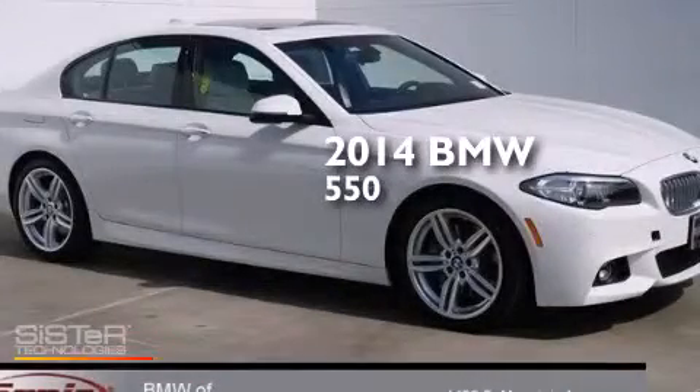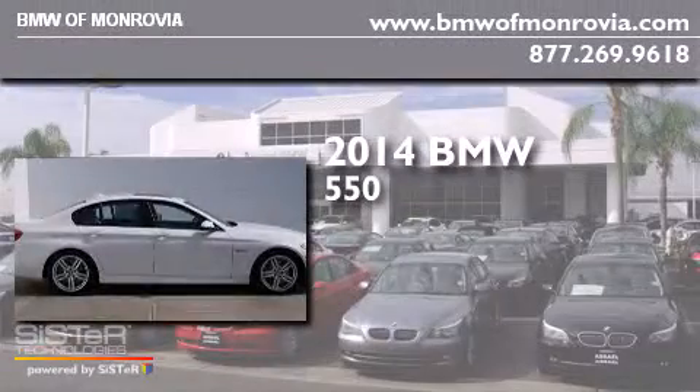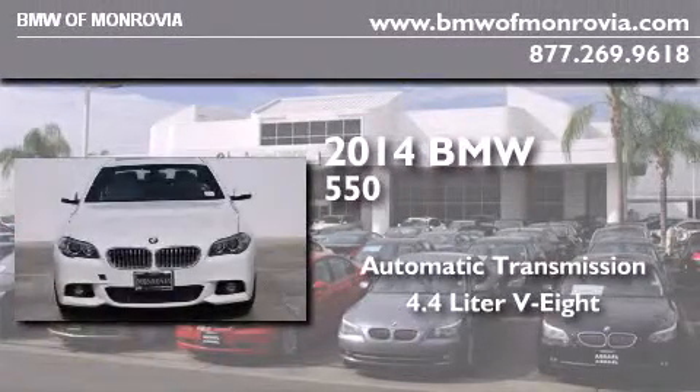This is a brand new 2014 BMW 550. This car has an automatic transmission and a 4.4 liter V8.